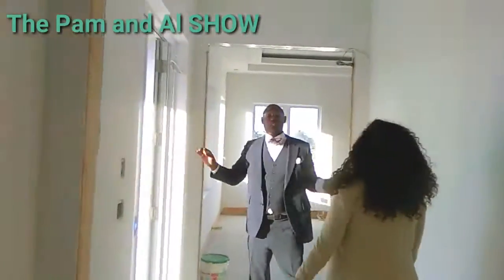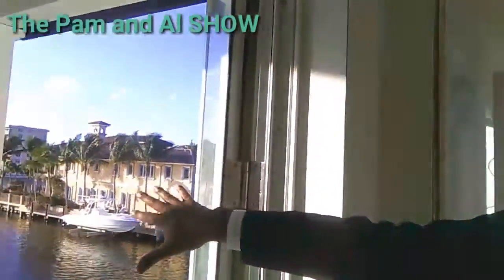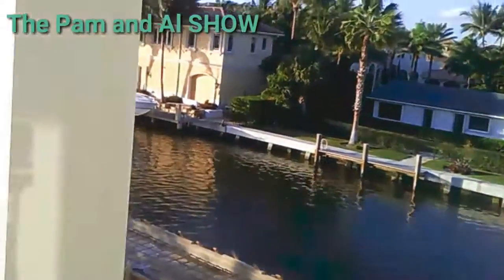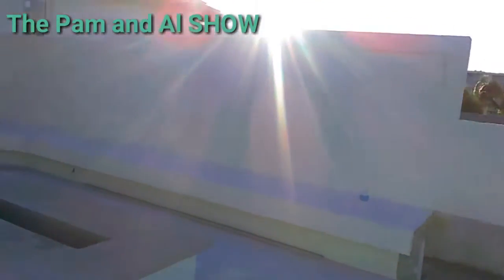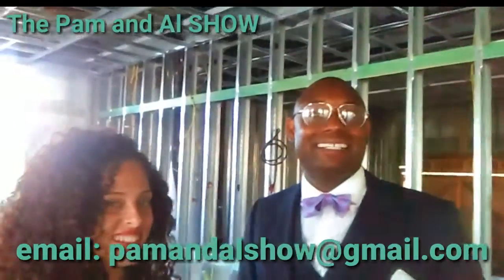So this is a master bedroom. I want you to have a vision. You have a balcony that you can overlook the water, the intercoastal. Thank you for joining us at the Pam and Al show. Have a great day. Thanks, and I will speak very soon.